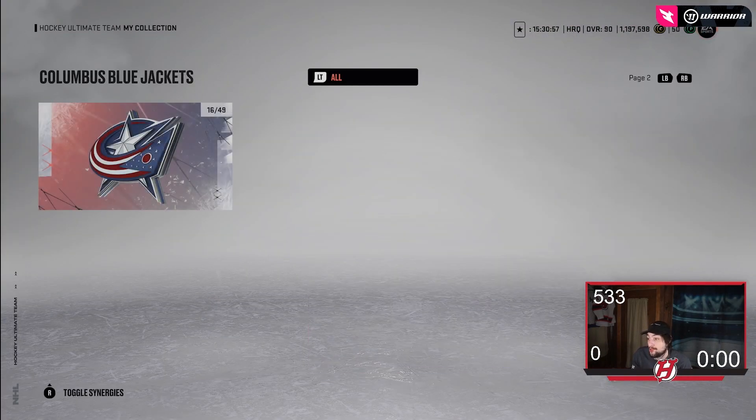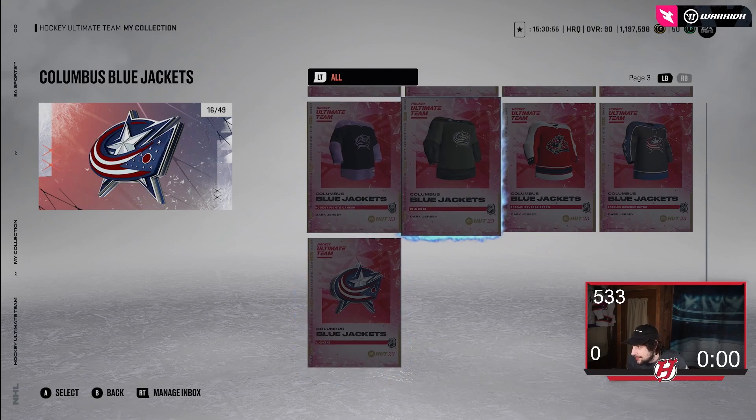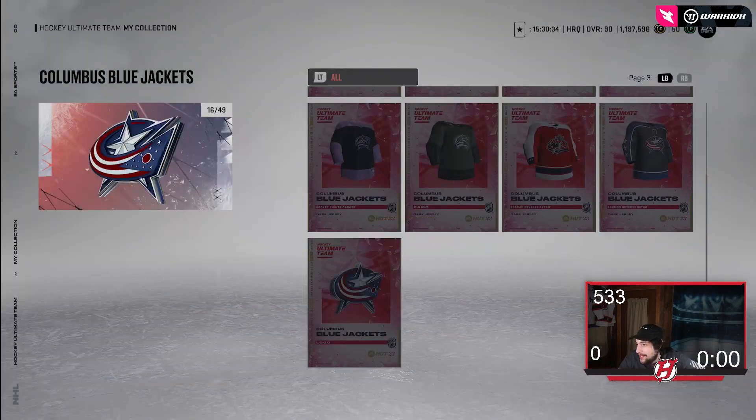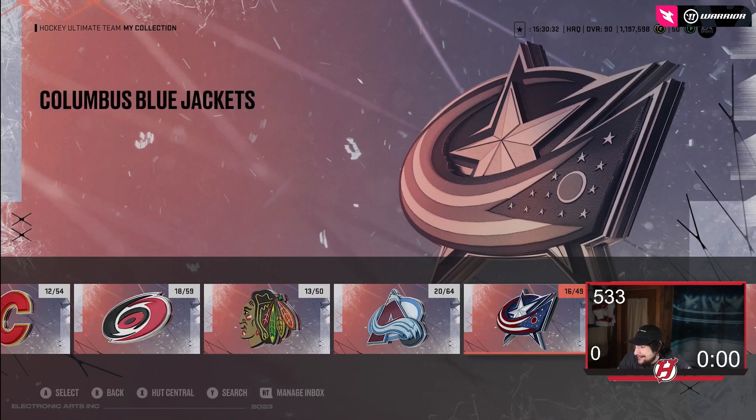We got Columbus. Columbus, I think, is atrocious — respectfully. These jerseys look terrible. Looking at them again, they look brutal. They look like practice jerseys, honestly — like fake jerseys. These are not good. The Blue Jackets jerseys are really, really bad. No offense to Blue Jackets fans or the designer, but I feel like you could have done a lot better.